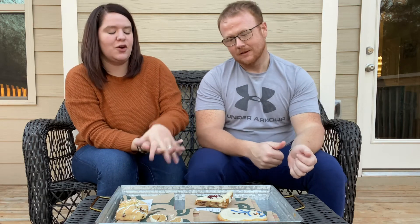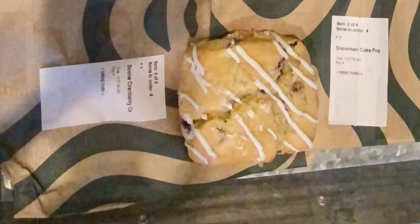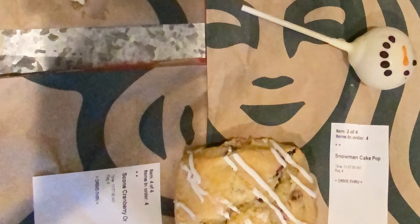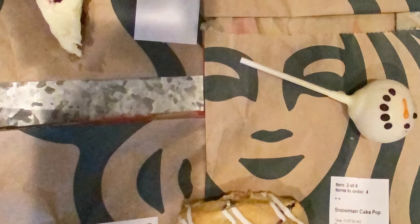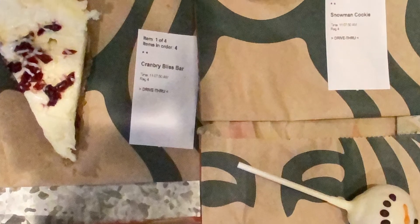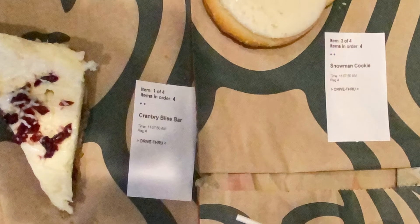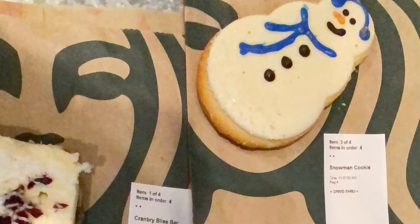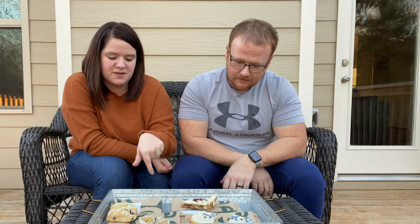Before we start — which one are you most excited about? Cake pop! If you've ever been to Starbucks you know they have the most delicious cake pops ever. But I'm actually most excited about the cranberry bliss bar because I love cream cheese, and you should see the layer of cream cheese on this bar — it is so thick. Let's try them in the order I got them: one, two, three, four.